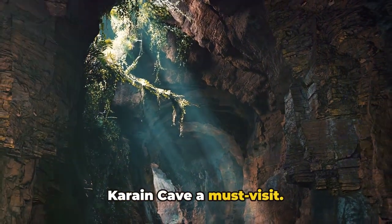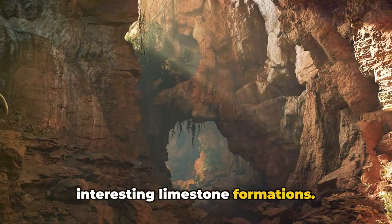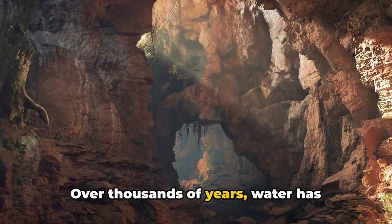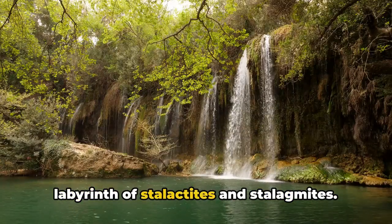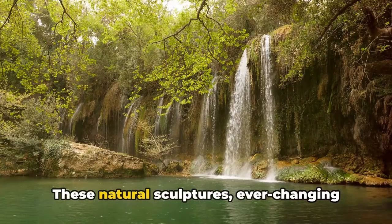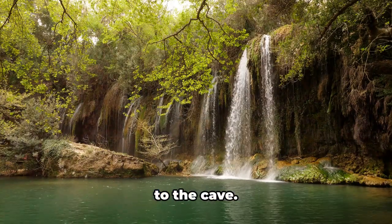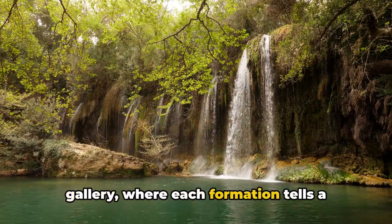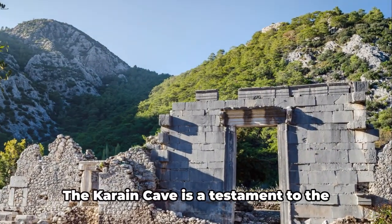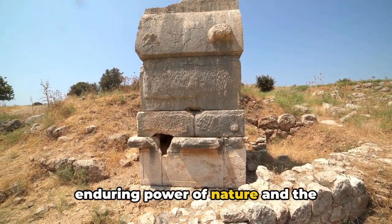The cave also captivates with its interesting limestone formations. Over thousands of years, water has sculpted the cave's interior, creating a labyrinth of stalactites and stalagmites. These natural sculptures, ever-changing and unique, add another layer of intrigue — it's like stepping into a natural art gallery where each formation tells a story of time and patience.